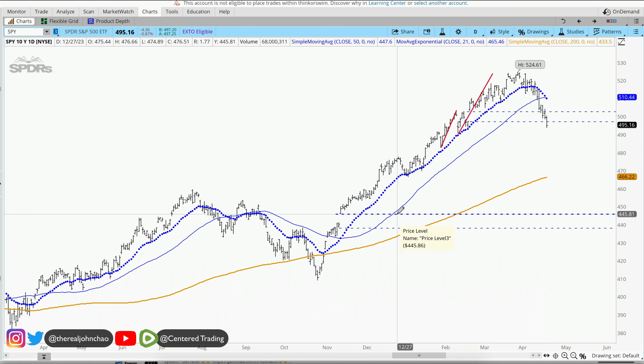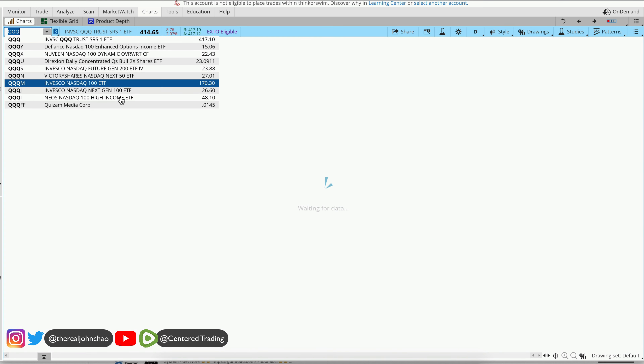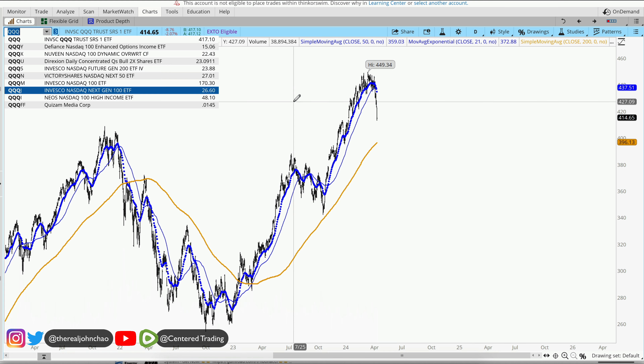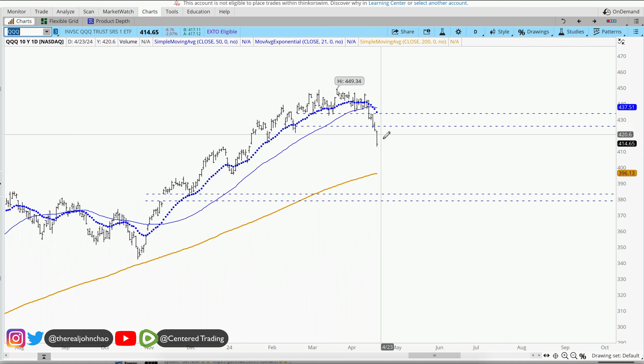That next gap is going to be around $4.45 for the S&P's. On the NASDAQ, we're also selling off on this index as well. Taking a quick look here with that big sell-off, the next gap we're going to look at is that $3.82 area. On the way there, we may see some series of lower highs and lower lows.